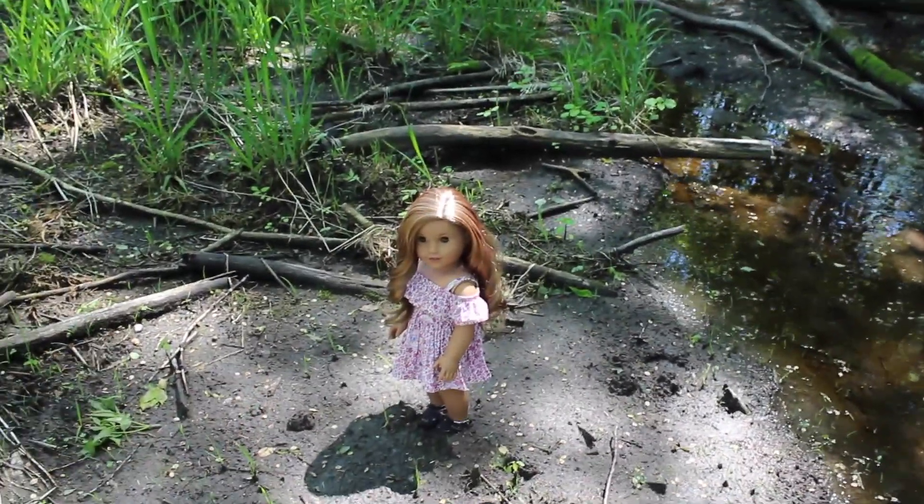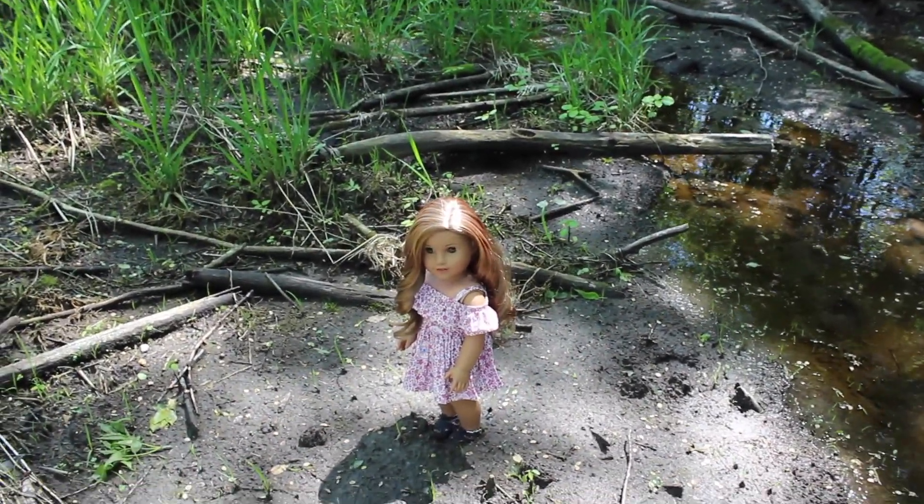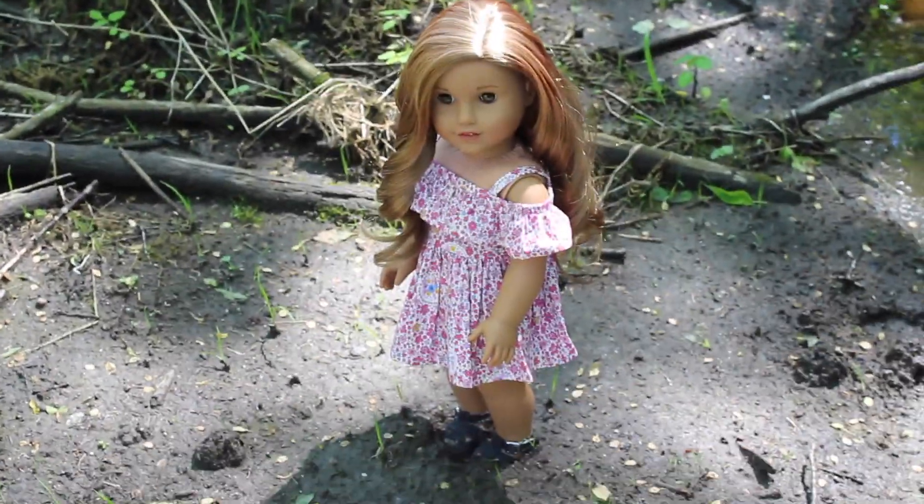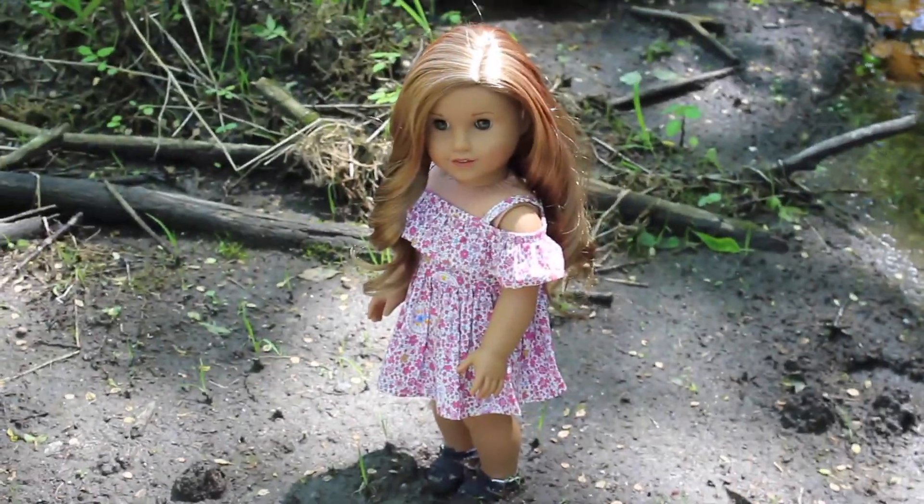I just put her down and I don't really know what I'm going for for these pictures — I just kind of plopped her there. So I'm going to go take some pictures and we'll see how they come out.